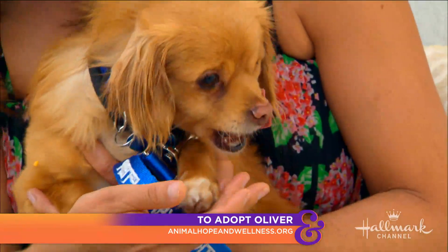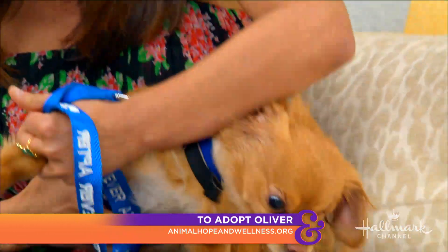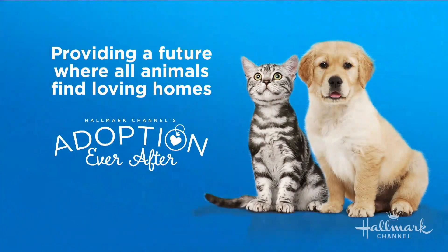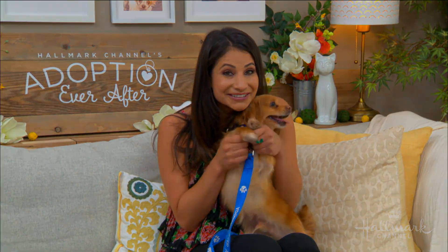You can find out more at animalhopewellness.org. They are located here in the Sherman Oaks area. Please go to animalhopewellness.org for more information on Oliver, and check out your local rescue or shelter — because no matter where you are, there are animals to adopt that are waiting for you. You can start today with an adoption ever after.